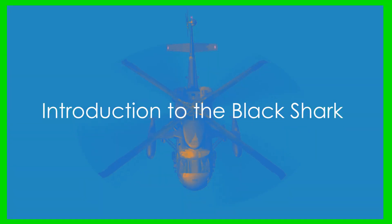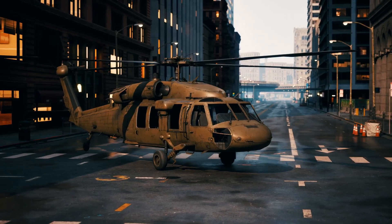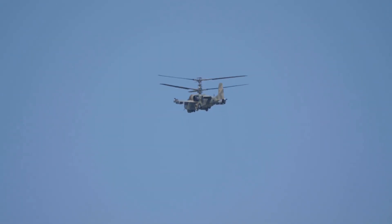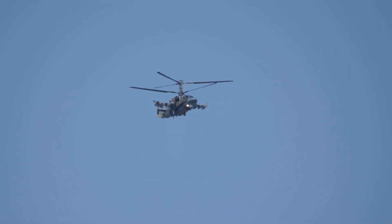Hey everyone, welcome back to the channel. Today we're not talking about your everyday chopper — we're talking about something way cooler: the Kamov Ka-50 attack helicopter.